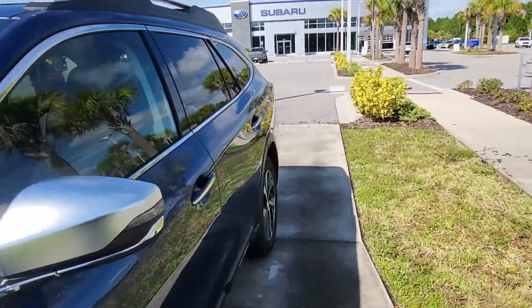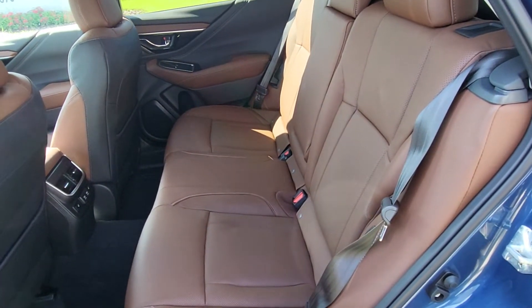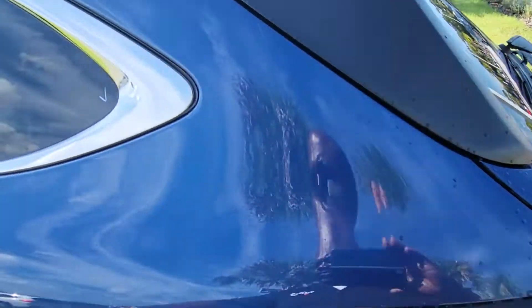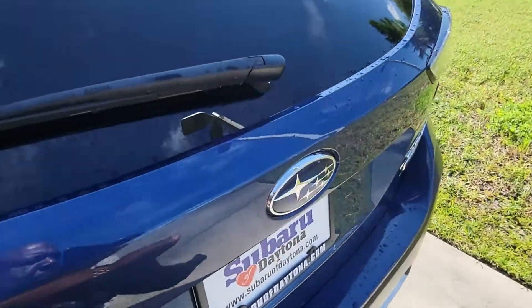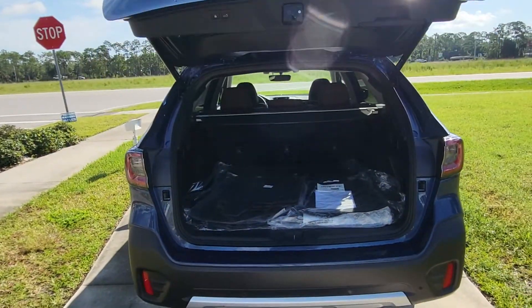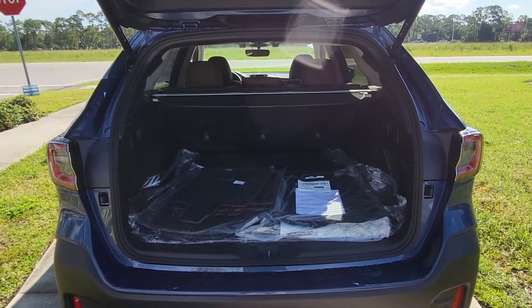The liftgate is powered, and you have second row heated seats as well. Give me a shout when you get this video.